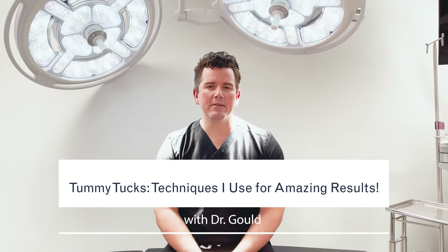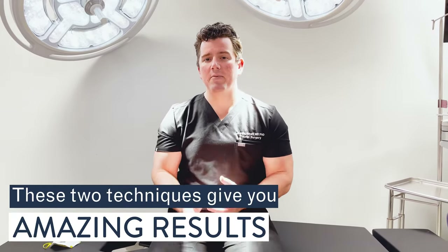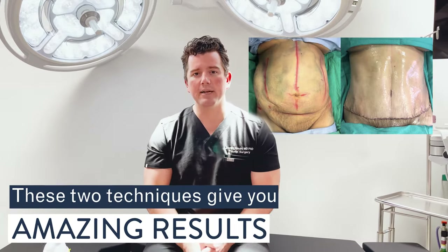I want to take a minute to talk to you about tummy tuck and what I do in tummy tuck surgery that's different than what other surgeons do. In my practice, there are two main differences between what I'm doing and what 99% of plastic surgeons are doing.